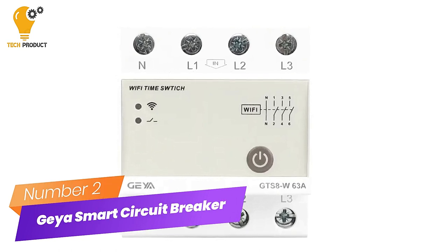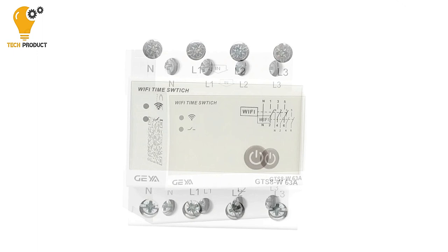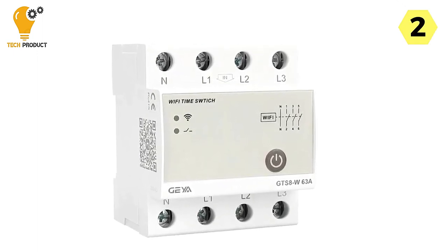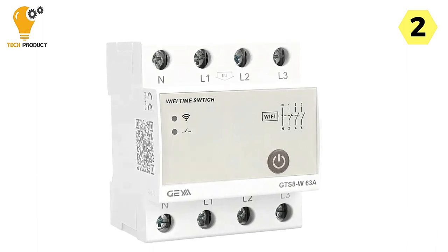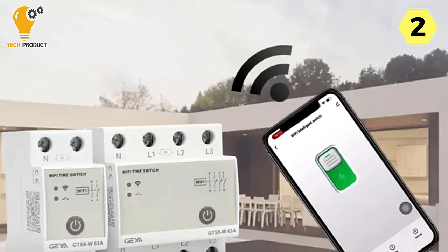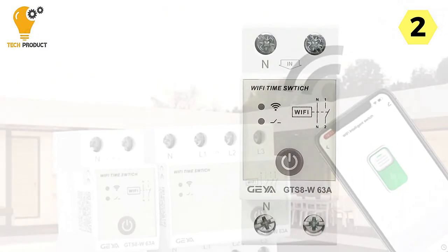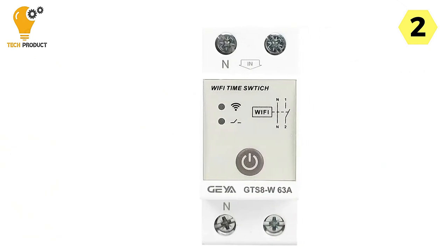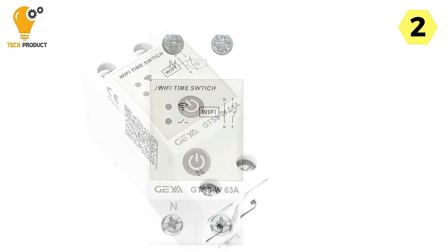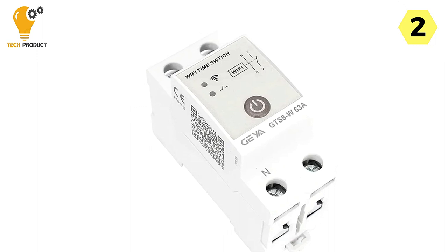Number 2: GAYA GTS-8W Smart Circuit Breaker. This is a convenient and versatile addition to your electrical system, offering smart control and ease of use. One of its standout features is its support for the Tuya Smart app. With this app, you have the power to control your loads' on and off times conveniently from your smartphone. Whether you want to schedule devices to turn on and off at specific times or make manual adjustments, the app provides a user-friendly interface to do so.